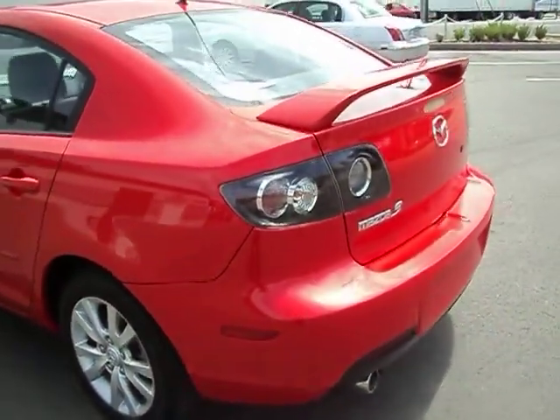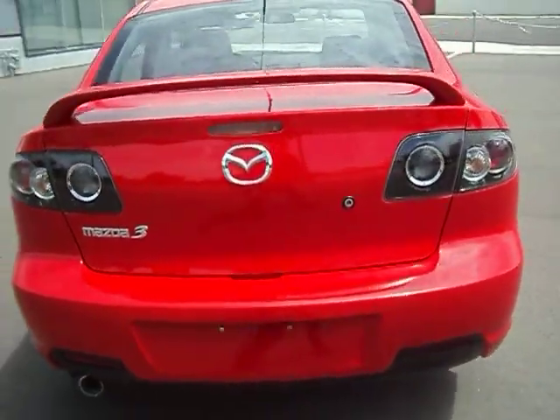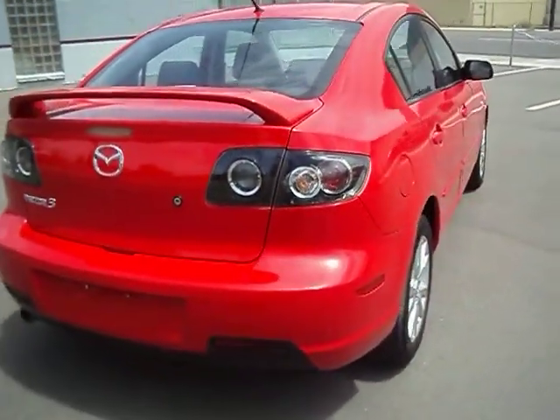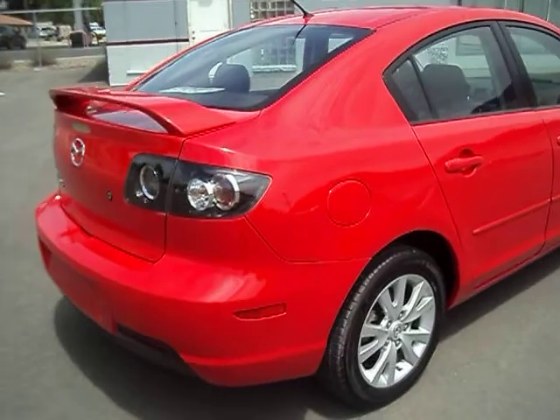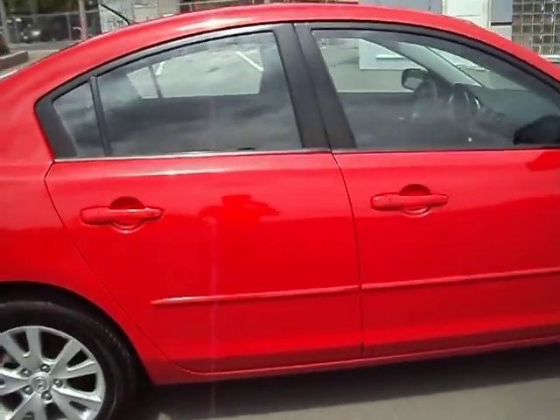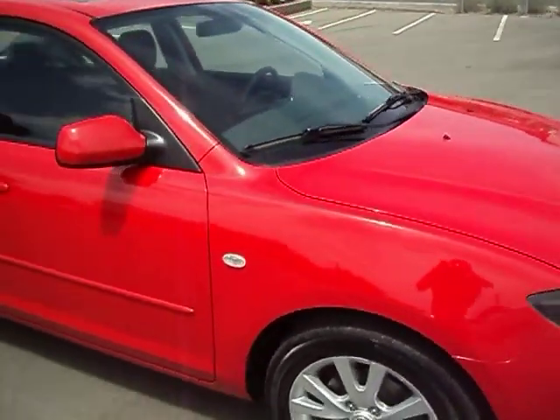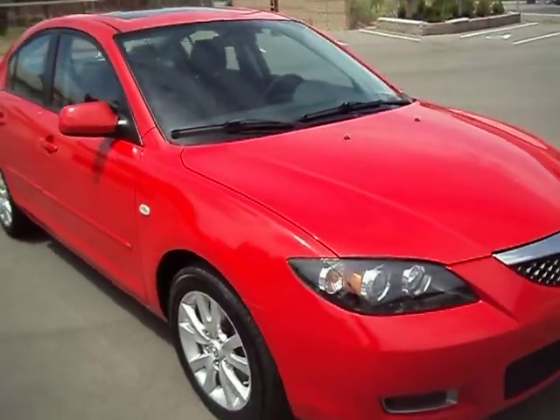You've got a good battery. Everything works. I'm just going to do a walk around here and show it to you. It does have the clear tail lights — the kind of sporty tail lights, the factory ones. All the gaps are good. The body and paint is excellent on this car.